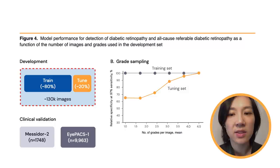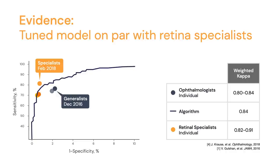We took these learnings and applied them to subsequent papers. We leveraged a much smaller dataset — a tuning set of a few thousand images whose labels were derived through an adjudication process with retina specialists. We were able to increase overall performance from a generalist level in the original paper to a specialist level leveraging the smaller tune set. That's just one example of how data quality really impacts performance.